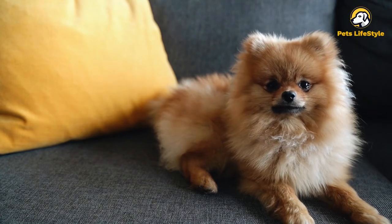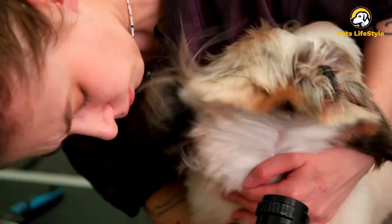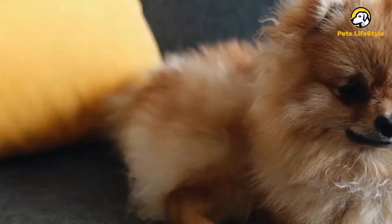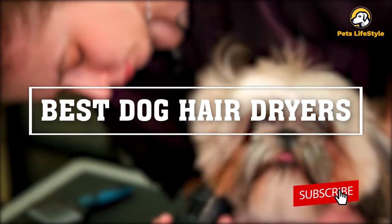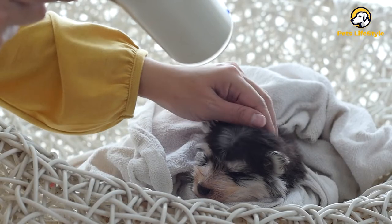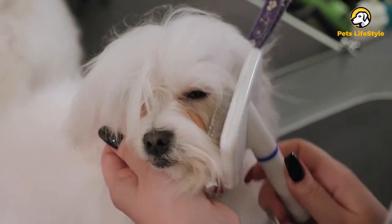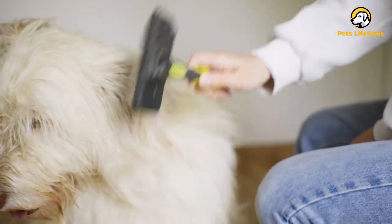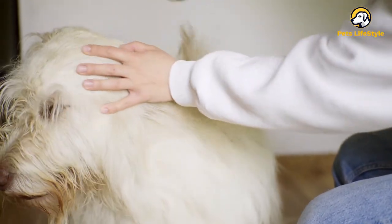Hey guys, welcome back to another video. Are you looking for the best dog hair dryer that'll save you hours when grooming your dog — one that quickly dries your dog and is really easy to use? In this video, we're going to look at the top seven best dog hair dryers available on the market today. We made this list based on research and customer reviews on Amazon, considering quality, durability, features, and value. Whether you are a professional groomer or just looking for the best drying process for your pup, check out our top picks.